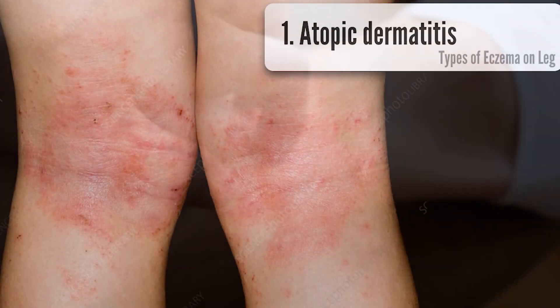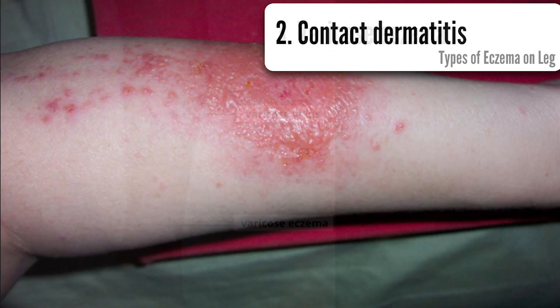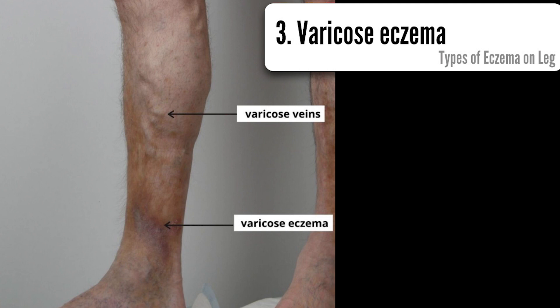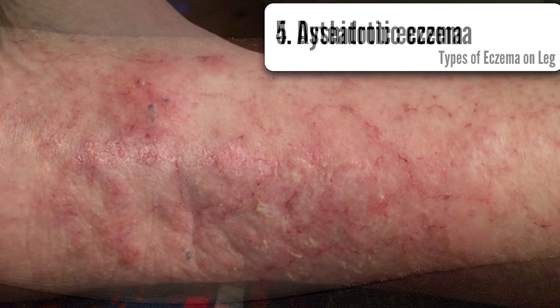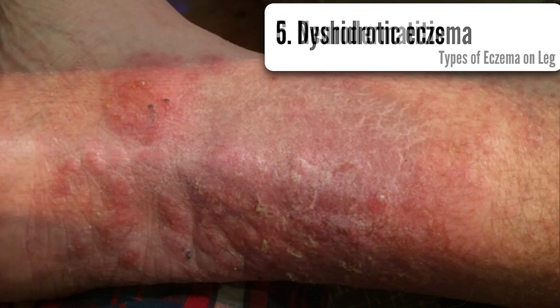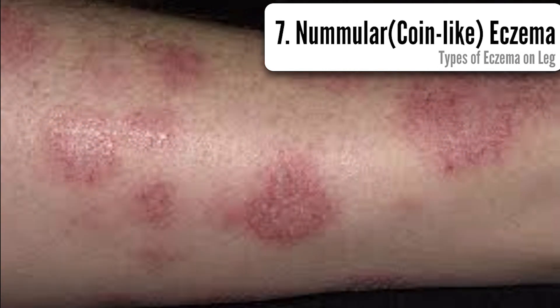The types include: atopic dermatitis, contact dermatitis, varicose eczema — which is the most important and common type of leg eczema — asteatotic eczema, dyshidrotic eczema, neurodermatitis, and nummular eczema. We will introduce more details about these leg eczema types in our upcoming video.